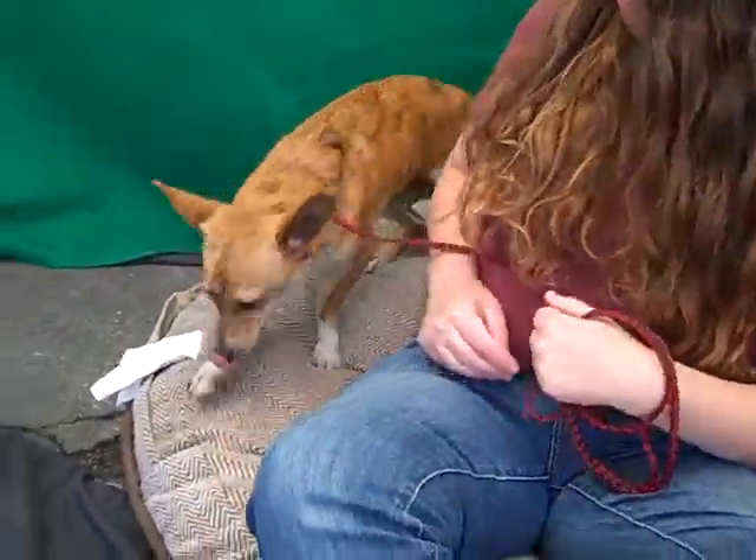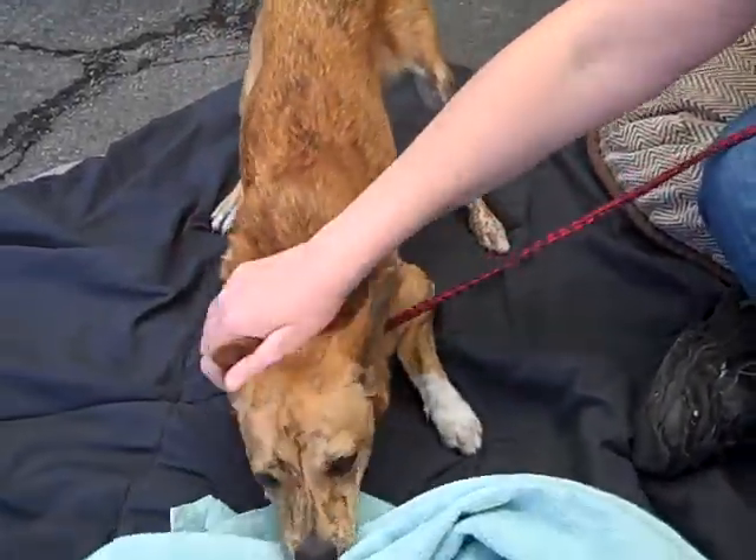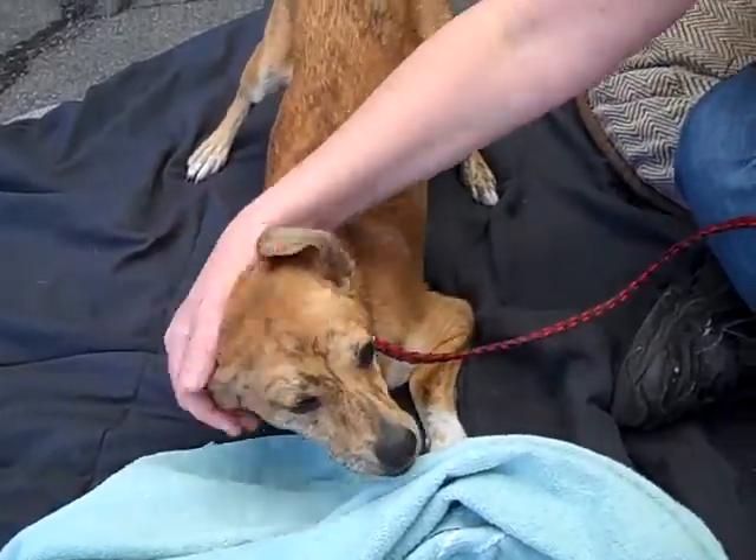He just hasn't settled down yet, that's all. He got out of the kennel and now he gets to play. He's a good boy. Oh, he's a doll.